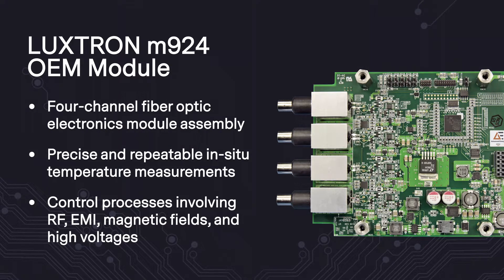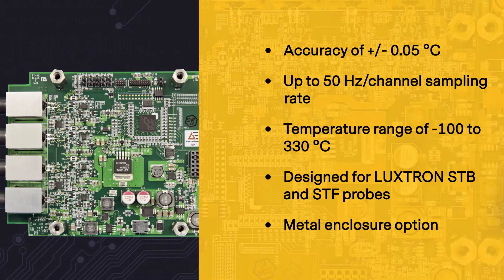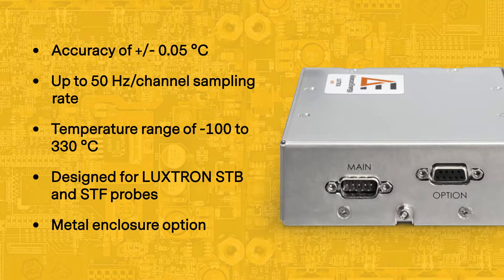It provides precise and reliable in situ temperature measurements for control of processes involving radio frequency, electromagnetic interference, magnetic fields, and high voltages. It provides an accuracy of plus or minus 0.05 degrees Celsius, up to 50 Hertz sample rate per channel, and has a temperature range of negative 100 to 330 degrees Celsius.